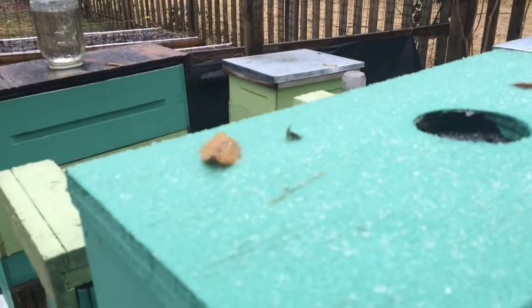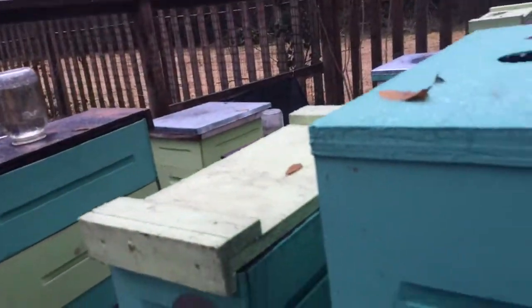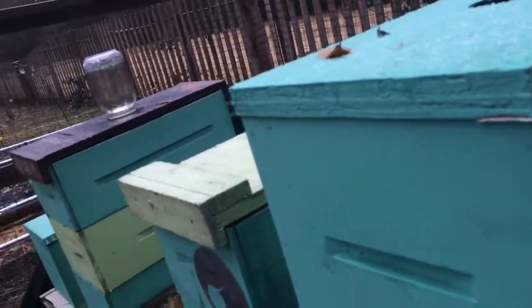They keep it pretty cozy in there. You don't have to be real worried about your bees in the wintertime, even way up north. Just make sure they have enough food, and they'll fend for themselves for the most part.